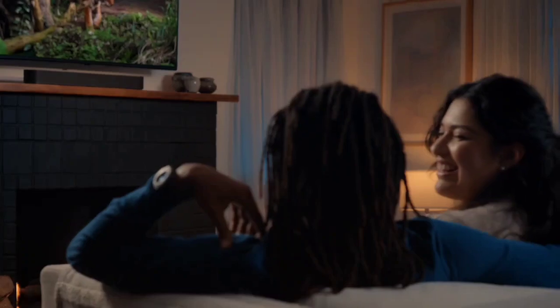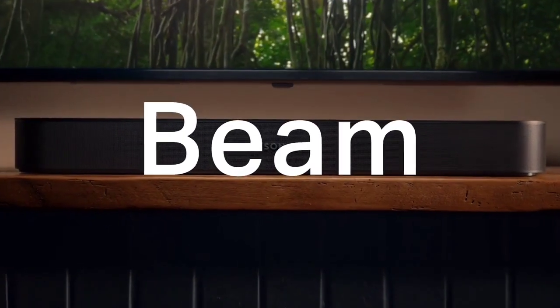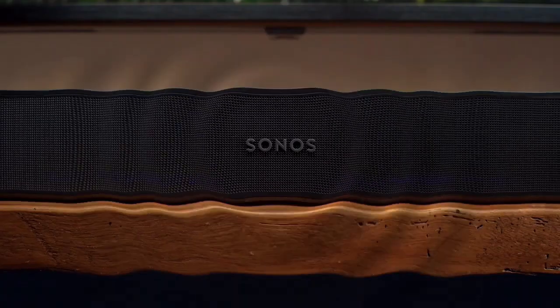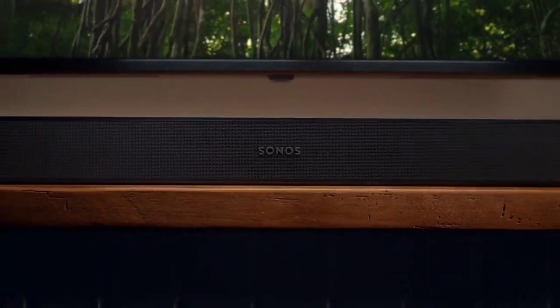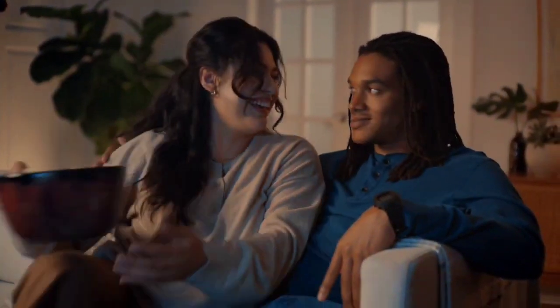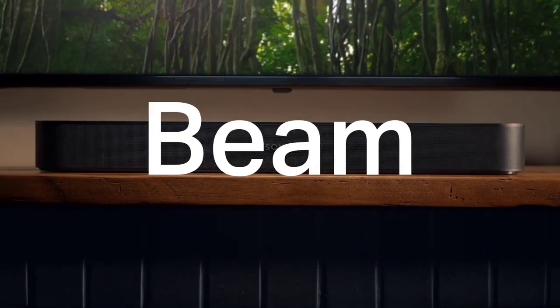The Sonos Arc uses 11 drivers to create your sound field, several of which are up-firing and angled into your room to bounce sound off your walls and ceiling. It all adds up to one of the most convincing Atmos performances you can get from a soundbar. You're transported to the heart of the action — surround effects are expertly placed, and there's great dynamism and good weight to the sound too. Tonally it's nicely balanced if you just want to listen to music, and there's no doubt this is a hugely impressive TV soundbar for the money.